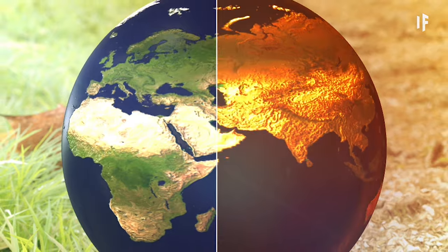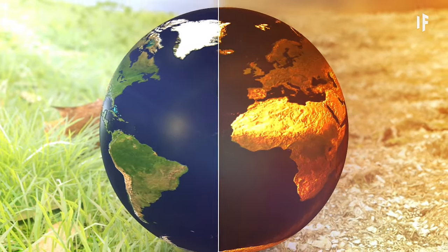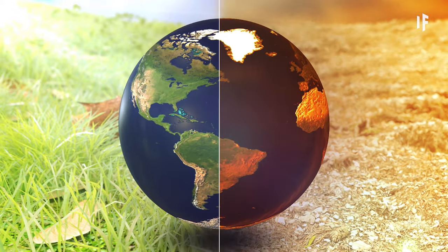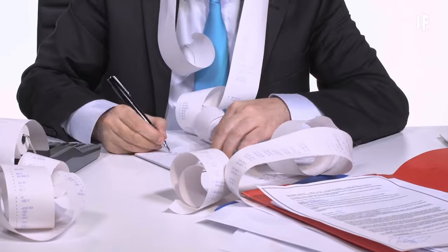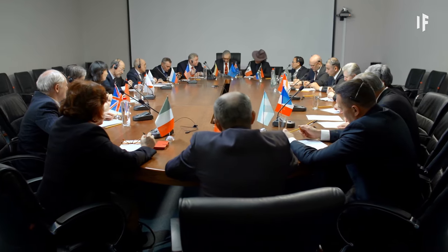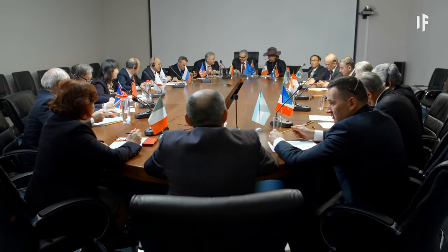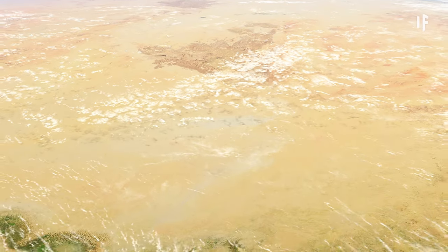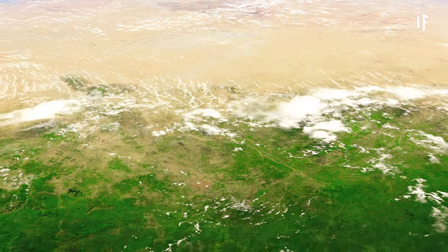So with time running out in our fight against climate change, why aren't we moving faster on such a significant potential solution? Well, first off, it would cost $2 trillion a year. Have fun getting international governments to pitch in on that, especially if it's just for the greater good of humanity. But even if we could afford it, terraforming the Sahara Desert would come with its fair share of issues.